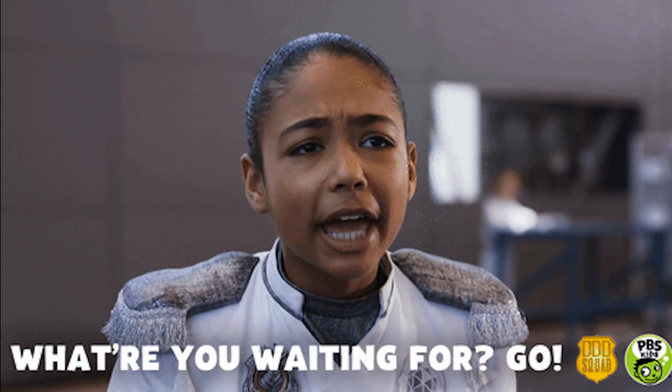Whether you're a sales rep hungry for LinkedIn leads, an agency wanting to refine outreach, or just someone looking to craft the perfect cold email, Find That Lead is perfect for you. So what are you waiting for? Automate your lead generation strategy with this lifetime deal on Find That Lead — because who said prospecting had to be hard work?